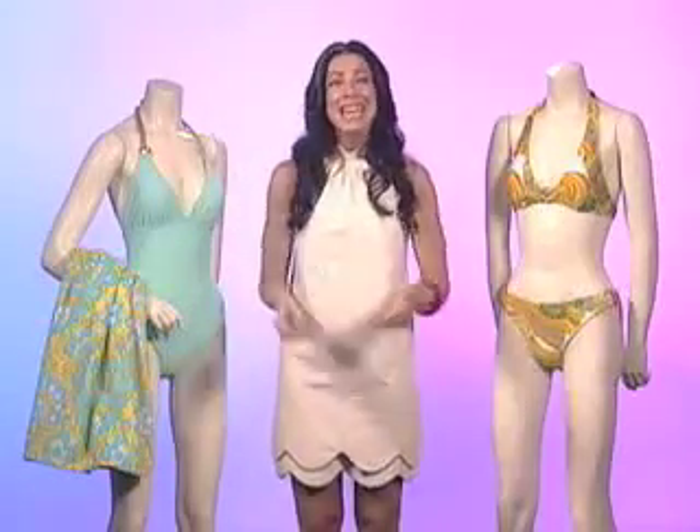Hi, I'm Stacey London from TLC's What Not to Wear. Going swimsuit shopping can be daunting. But ladies, don't worry about your body flaws — consider some easy style tricks when you hit the stores.